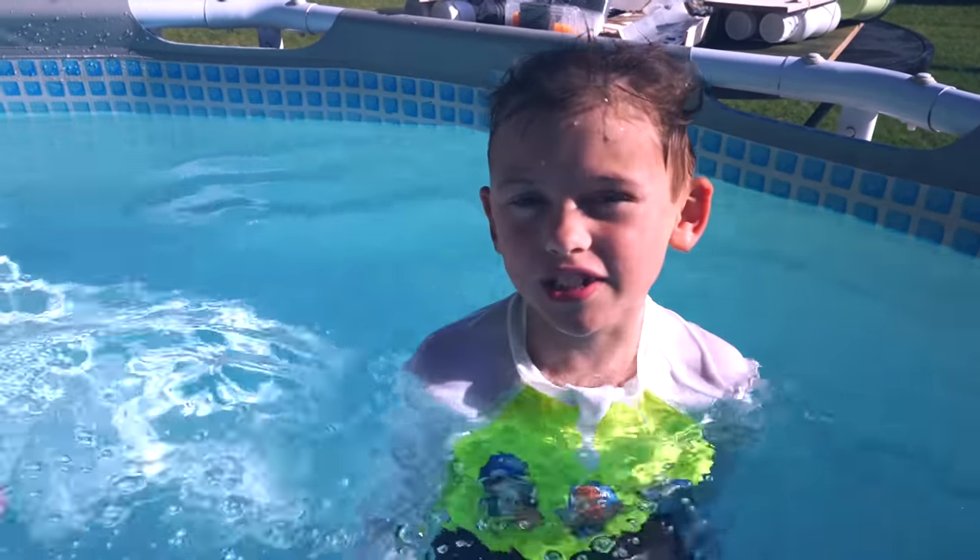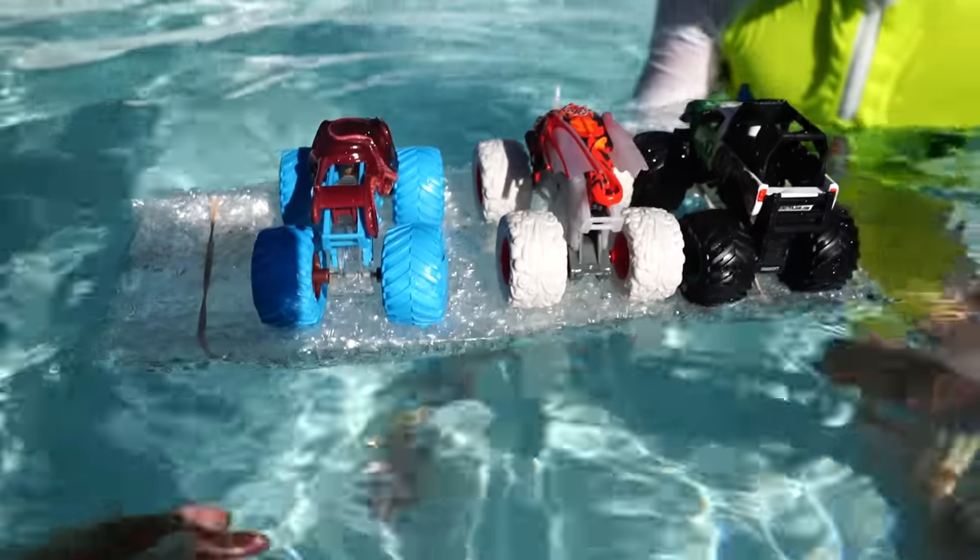Today on Ebb and Storm: Monster Trucks, sink or float? I think this is the best boat so far.